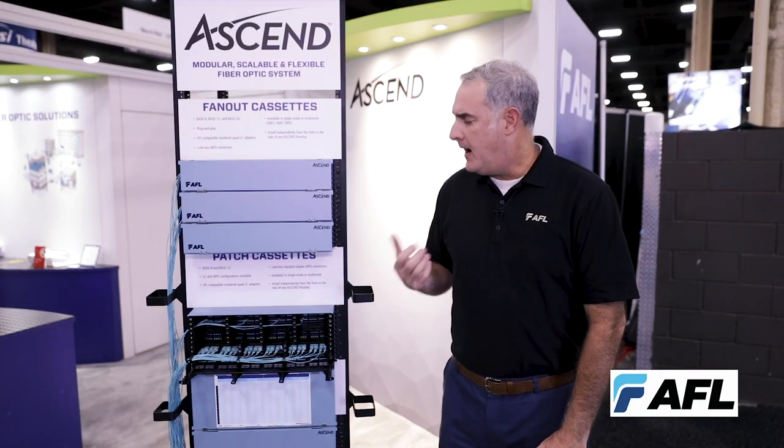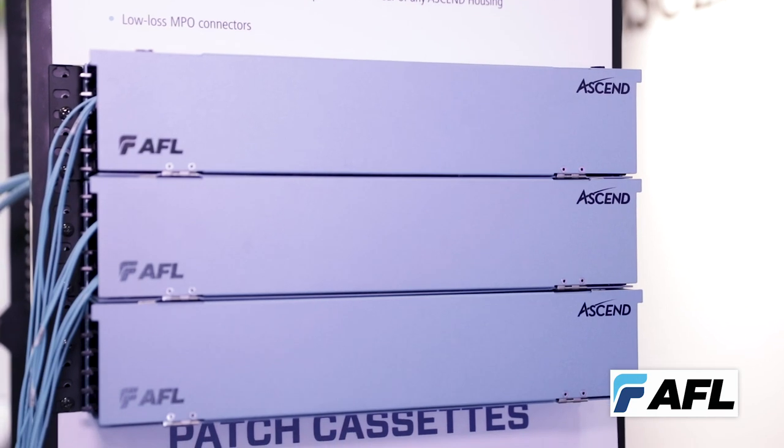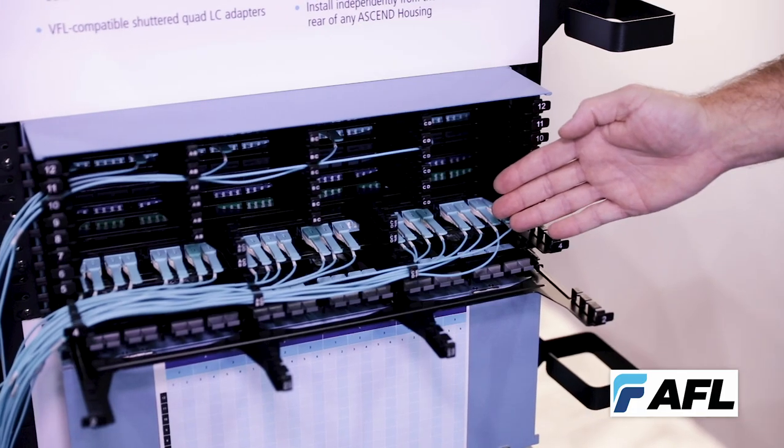The Ascend platform is built to provide the maximum modularity, allow you to design for the future. It's built around a cassette platform where the individual cassettes are interchangeable with a selection of many different options depending on your specific application.